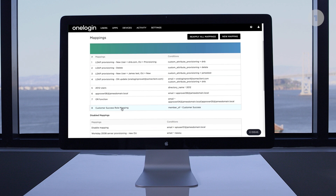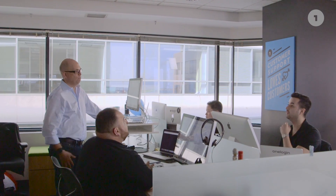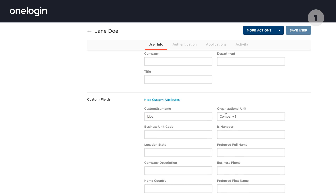Within the OneLogin platform, we have very complex mappings that pretty much automate every user within their Active Directory. Any user, based on a specific attribute, will land at a different location in their Active Directory and will handle status and any other values based on what comes from the HCM.